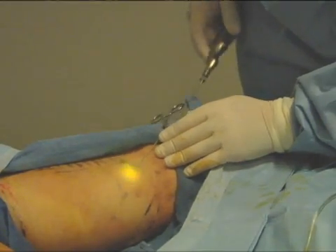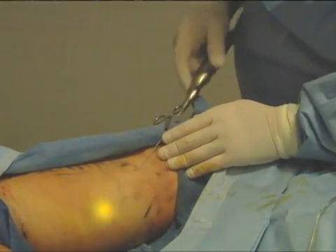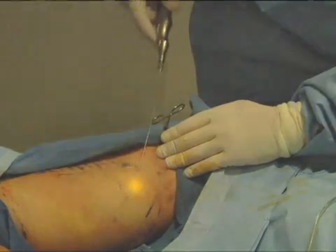When we are finished melting and tightening, we suction out the liquid fat and help the patient into a compression garment, which the patient will wear for about two weeks. Recovery time is very rapid. As a matter of fact, most of our patients are able to go back to work the very next day.